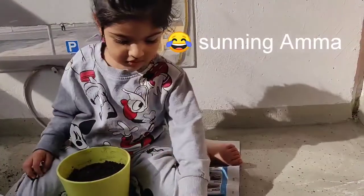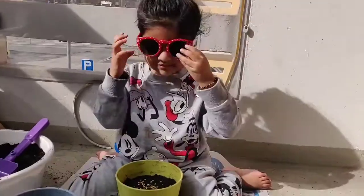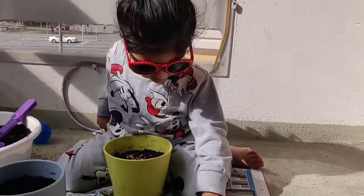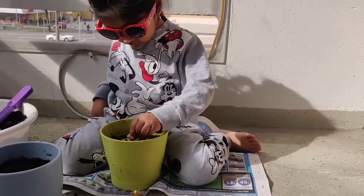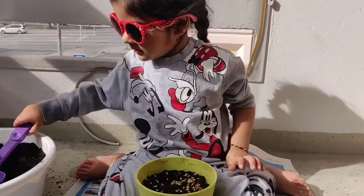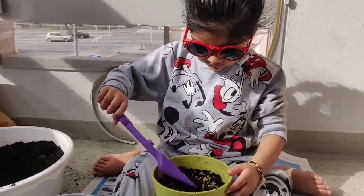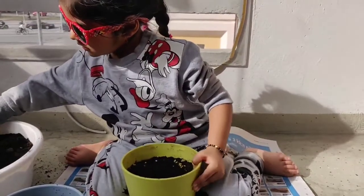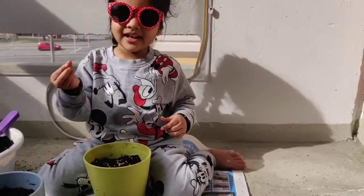Here we go. Let's do some numbers. I put some numbers. Now I can plant it with this. Now I need to cover it with a little soil. With this. With this.